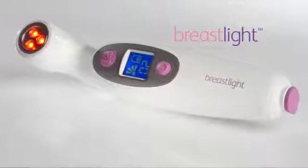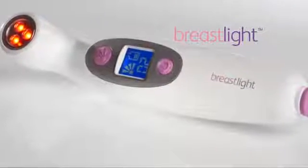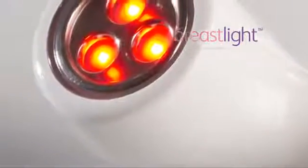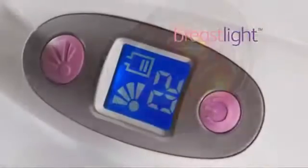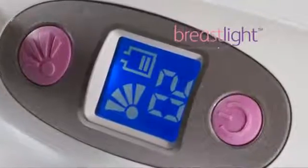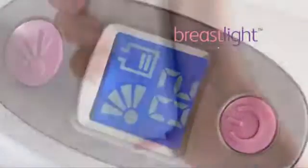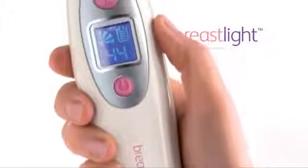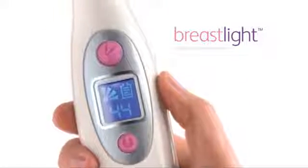Introducing Breast Light — Enlightened Awareness: the amazing new well-being product that actually allows you to see inside your breast by shining a safe, powerful light through the breast tissue, giving a translucent effect which can help you notice any possible changes in your breast over time. This Class 1 medical device can help you familiarize yourself with your breast, giving you more confidence and peace of mind.